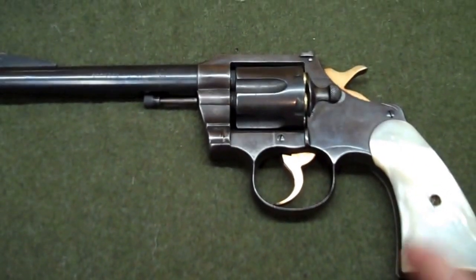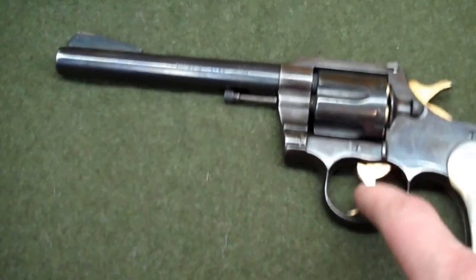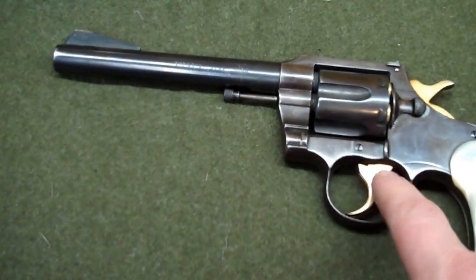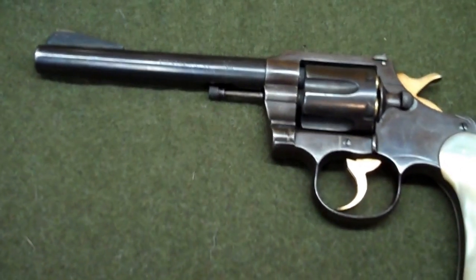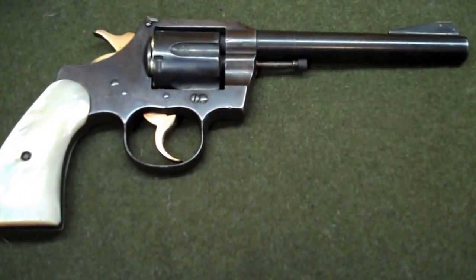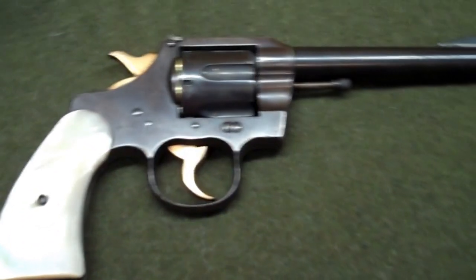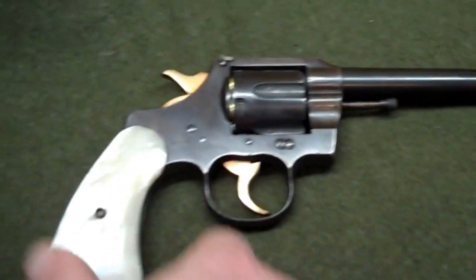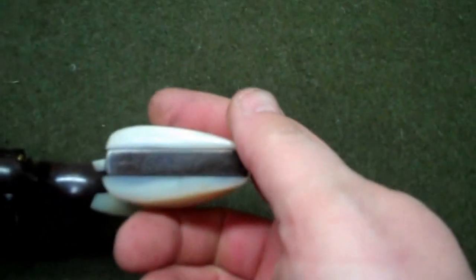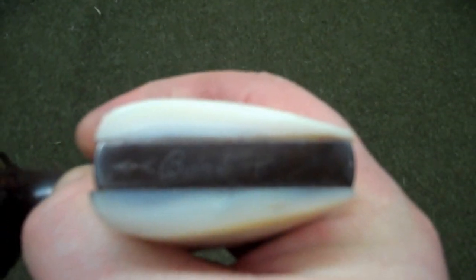I've shot it a few times. Somebody put some pearl grips on here and gold-plated the hammer and the trigger, and I believe there's some provenance to this gun. I was talking to the guy I bought it from, who's an FFL, and he said it came from a South Carolina State Trooper whose name was Buck — and we know that because Buck engraved his name down here on the bottom of the gun.